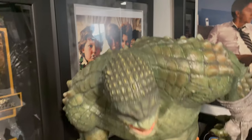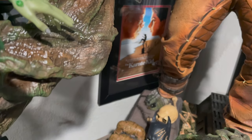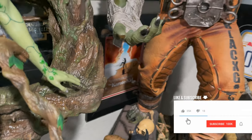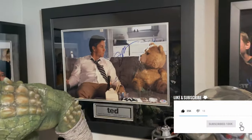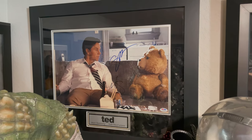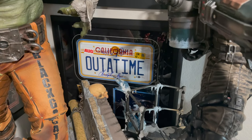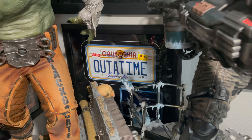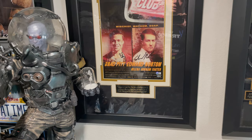And one you can't even see, so I should probably take it down, but I have a Karate Kid signed by Ralph Macchio. I have some Cobra Kai stuff on order. Ted — I think one of the funniest movies — is signed by Mark Wahlberg and Seth MacFarlane. We've got a license plate from Back to the Future signed by Christopher Lloyd and Michael J. Fox. Brad Pitt and Edward Norton signed Fight Club — again, these are just some of my favorite movies.